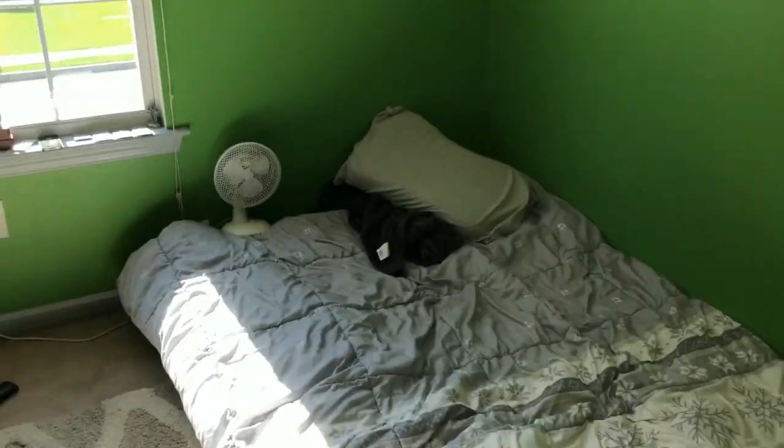And here's my bed. Unfortunately it's very messy, but that's as good as it's gonna get.